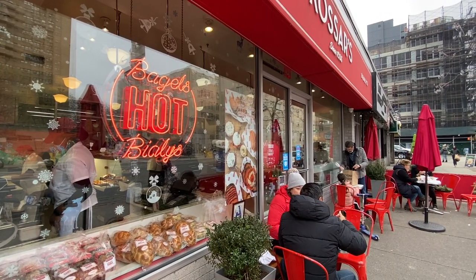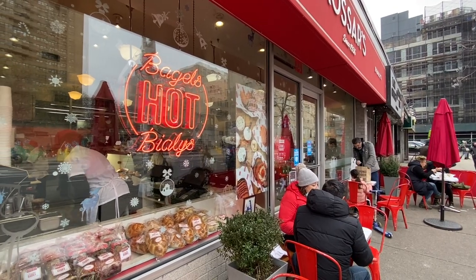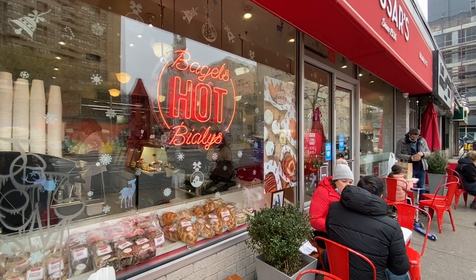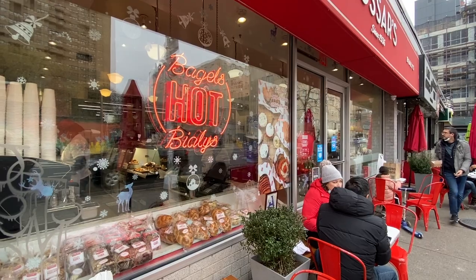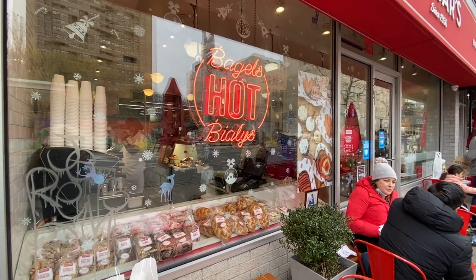When we interviewed Deborah, she told us that the original Kosar family, to stay warm in the 1930s when they were baking and making all their Bialys, they actually slept over the oven at the shop. We thought that was the most amazing story. Extra, extra good. Of course, they don't do that here anymore.